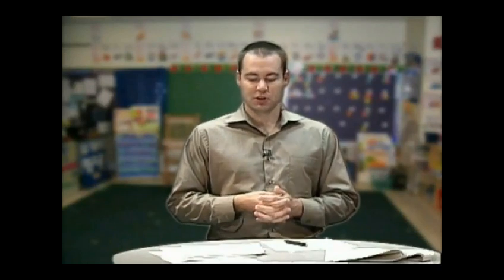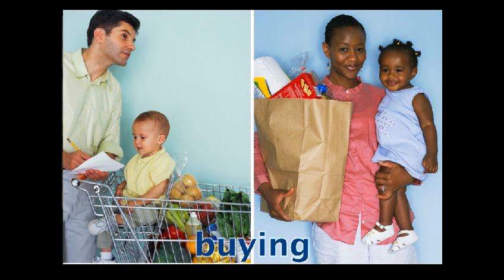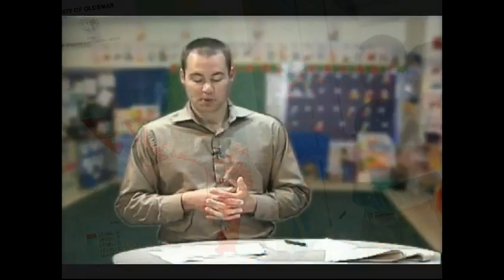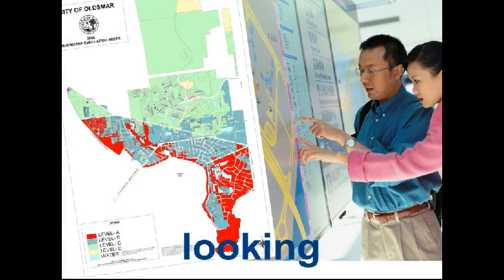Look at the first picture. What are these people doing? They are buying groceries. And look at this picture — what are these people doing? They're looking at an evacuation map.